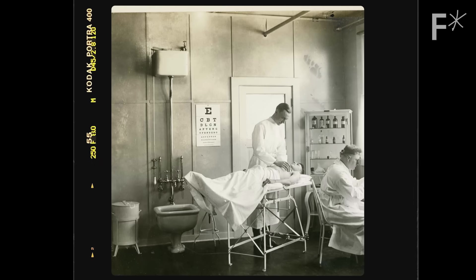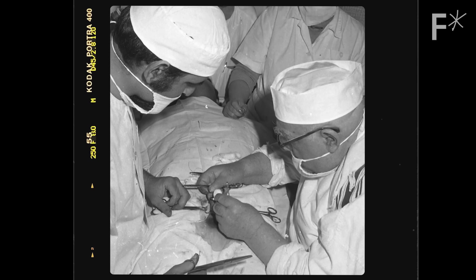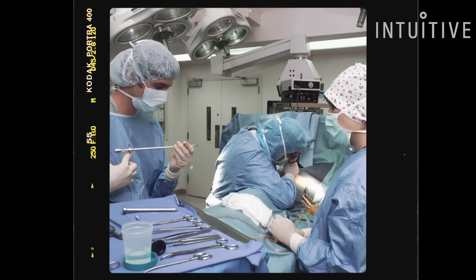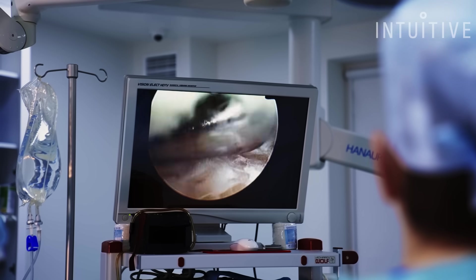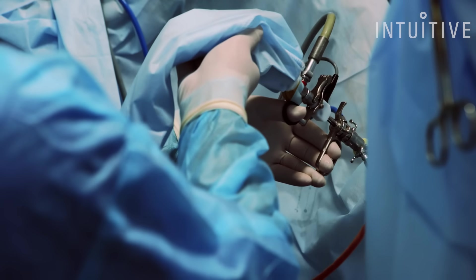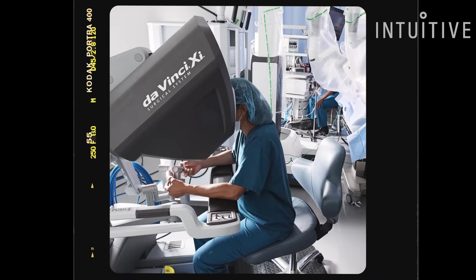The way we used to do surgery, we had no choice but to do open surgery — big incisions, patients would take three months to recover. Then we were able to go to minimally invasive laparoscopic surgery, which was small incisions, but there were some real limitations: 2D visualization instead of 3D, no wrist to the instrument. And that's where Intuitive introduced the DaVinci system. Here was a need and here was a technology that could meet those needs.